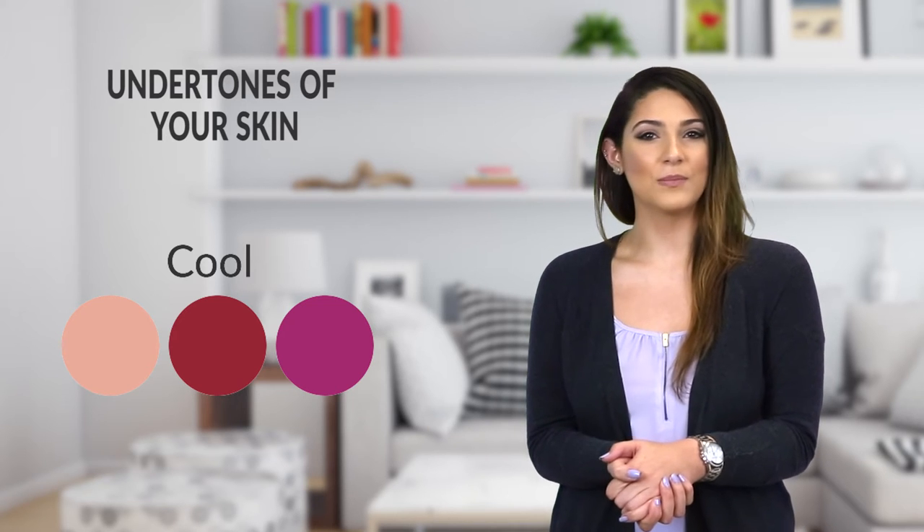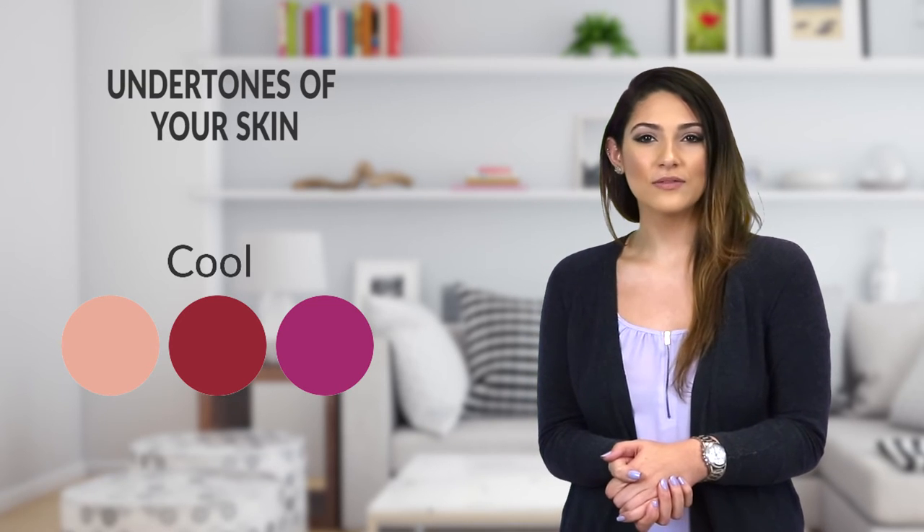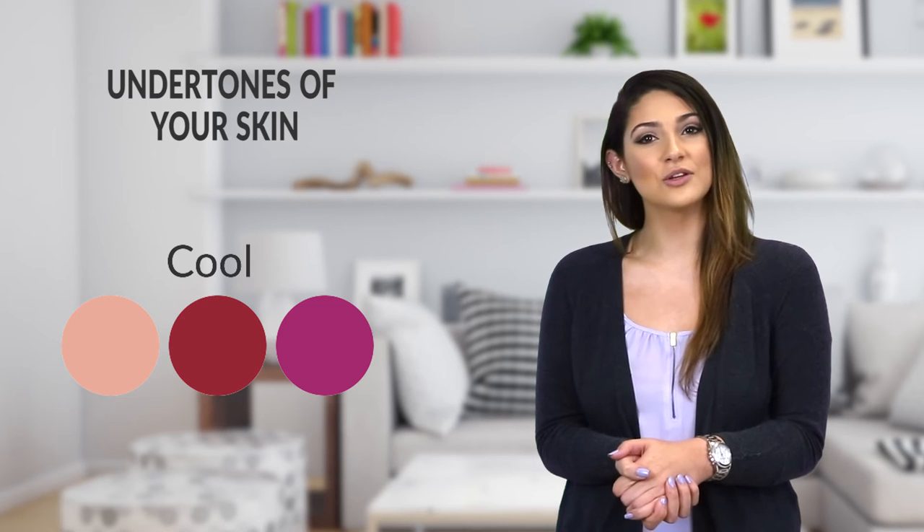Cool undertones truly liven up the look, so go for pink, mauve, rose, and plum colors when choosing your makeup options. Also note that many companies now label their foundations with a C to indicate the cool tone and make the process easier.